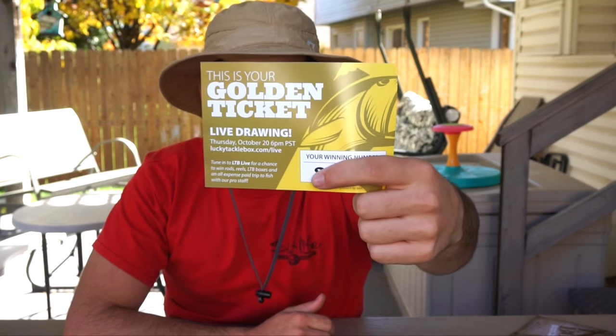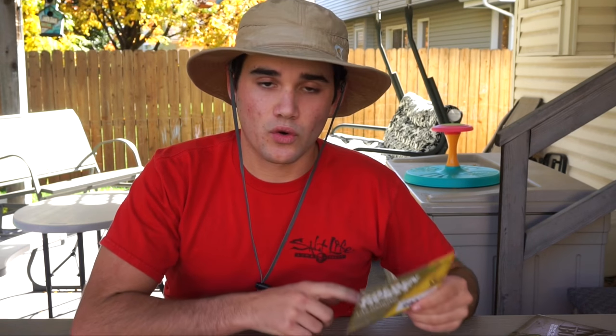So that's basically it for this unboxing. If you have any questions, drop a comment down below. Hit the like button if you enjoy these unboxings. Make sure you tune into the Lucky Tackle Box live drawing — if you're a member and have a golden ticket, check if you won the fishing trip and gear. All the links are down in the description including their YouTube channel. If you want your own Lucky Tackle Box, there's a link below and I've got a promo code that gets you one free bonus lure added to your box. Thank you guys so much for tuning in — go out, go fishing, and catch some fish.